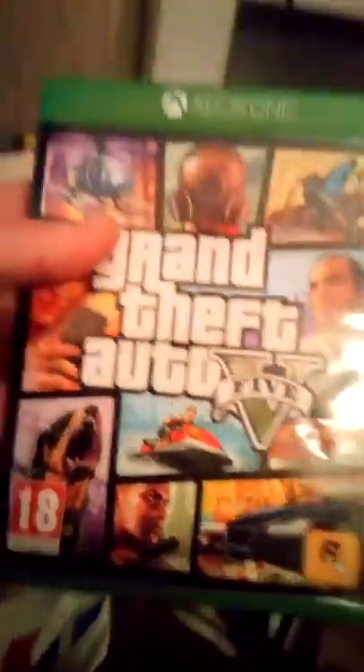Xbox One Grand Theft Auto 5 — I don't actually have an Xbox One. Is the game in it? We've got paperwork, a map — unfortunately there's no game. That's a shame because I do like that game.